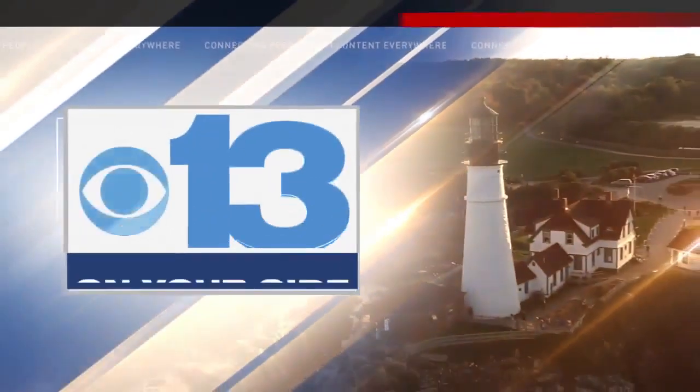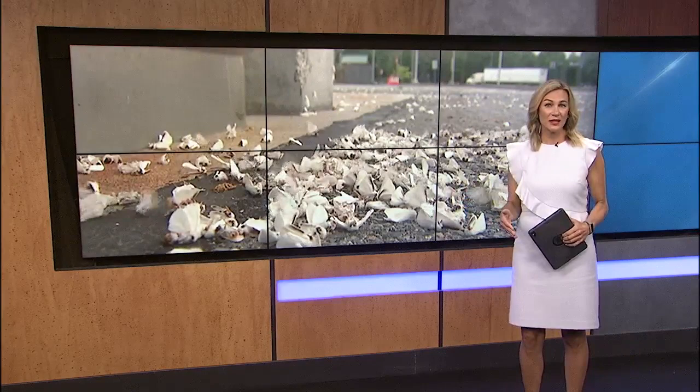Browntail moths like these are starting to emerge. It's the time of year when they're looking for trees to lay hundreds of eggs, furthering their spread. CBS 13's Mel Meyer is in Waterville with the experiment that could curb these pests.